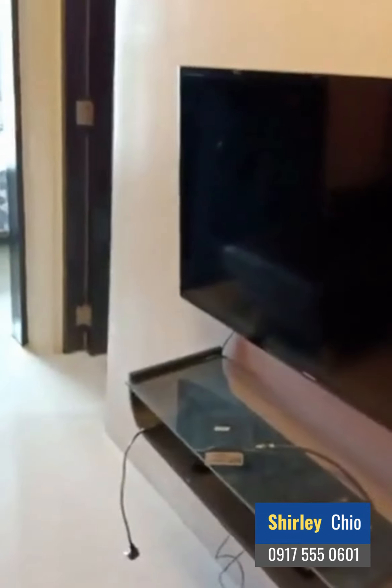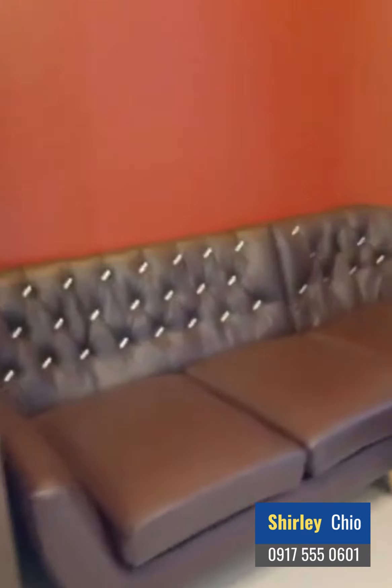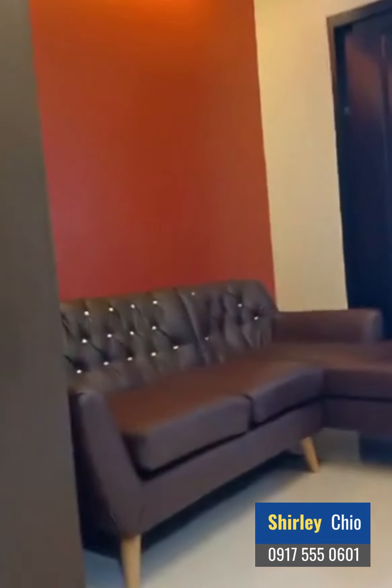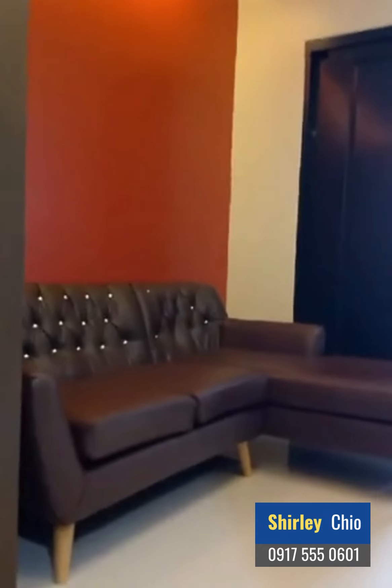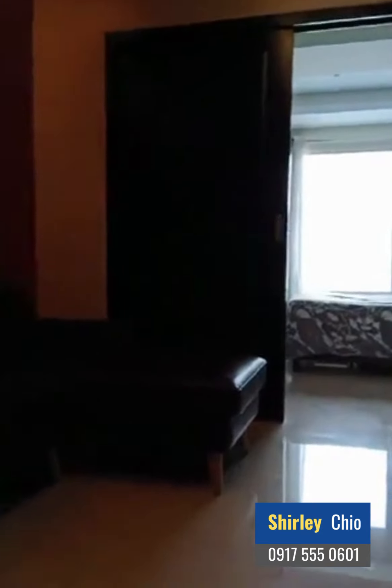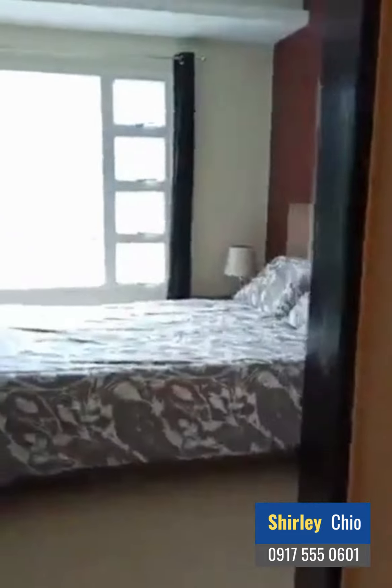We have our TV — we have Sky Cable. Then we have our sofa, you can actually rest there. And up there is our bedroom with a double bed.